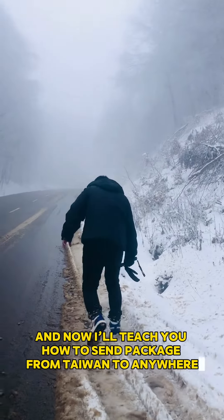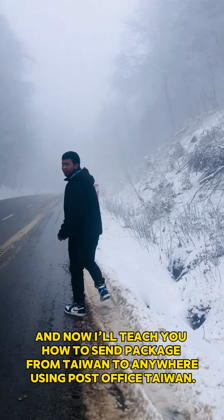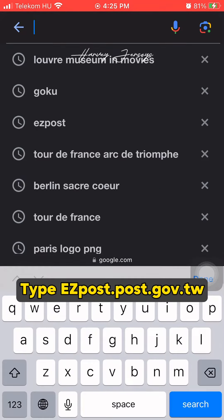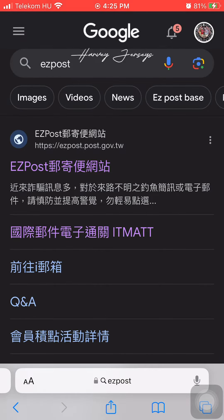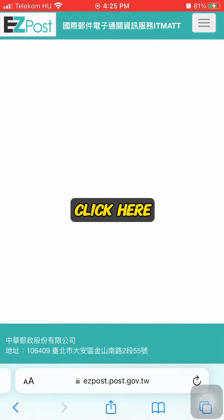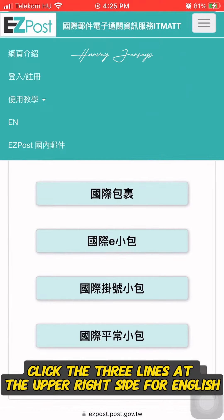Now I'll teach you how to send a package from Taiwan to anywhere using Post Office Taiwan. Go to your browser and Google, then type easypost.post.gov.tw and click there. Click the three lines at the upper right side to switch to English.